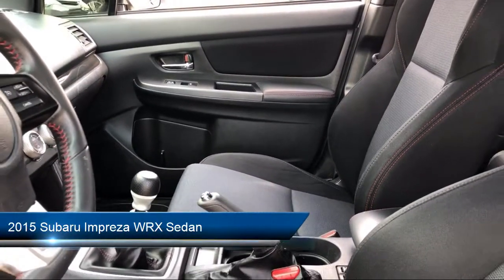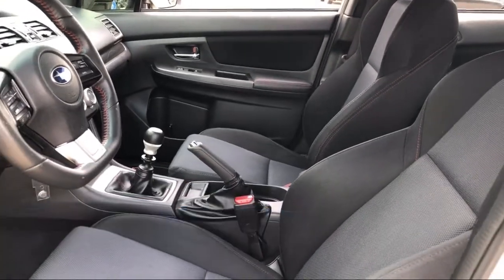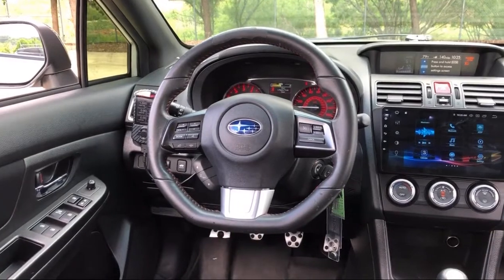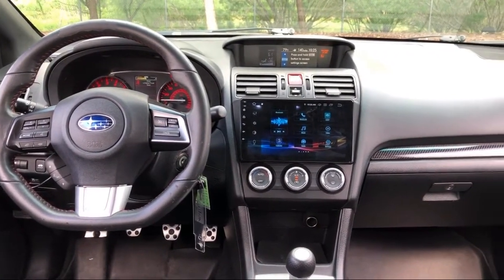It comes equipped with Tire Pressure Monitoring System, Split Fold-Down Rear Seat, Rear Spoiler, Heated Door Mirrors, Alloy Wheels, Keyless Entry, Heated Front Seats, and Sirius XM Satellite Radio.